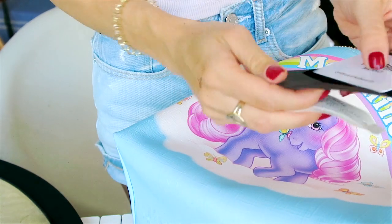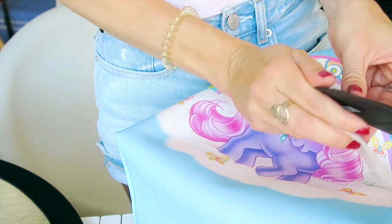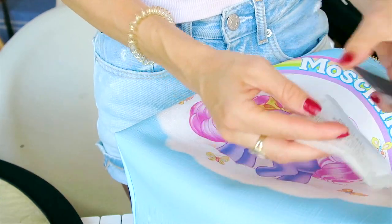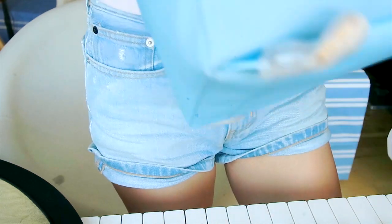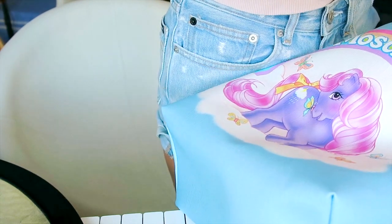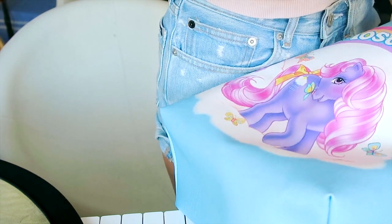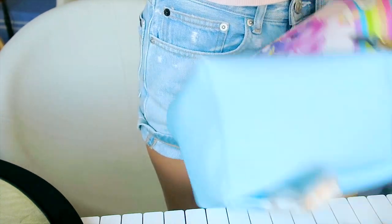I wanted to figure out what it's made of — oh, this is the authenticity card: made with the finest leather. Really? How is this leather? I don't understand how this is leather, but okay — I guess it's like saffiano leather, which is also like caviar leather from Chanel. It doesn't feel like leather at all, but this feels more like the suede from Fendi.